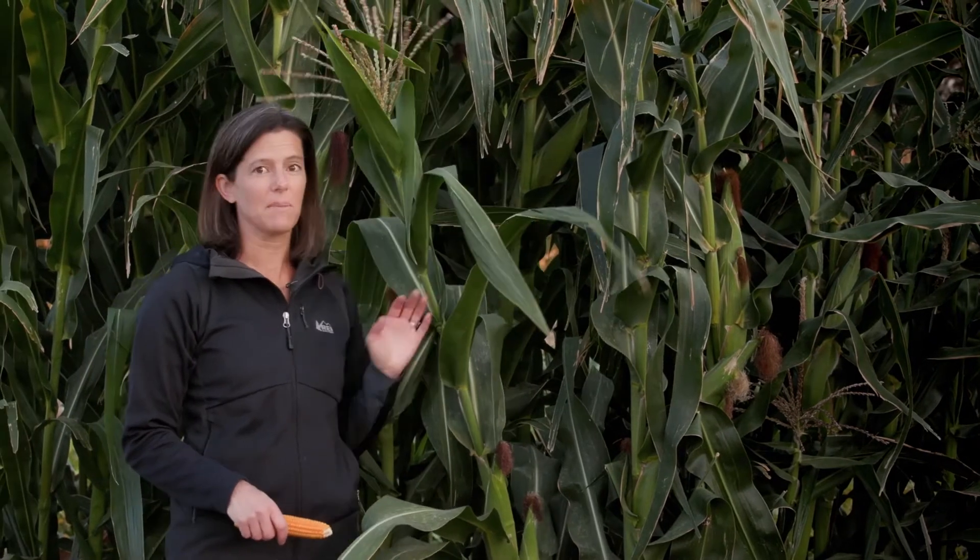But otherwise it looks the same. It is still a warm season grass with the same separate male and female flowers.